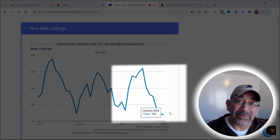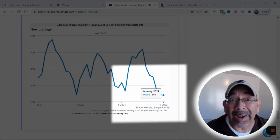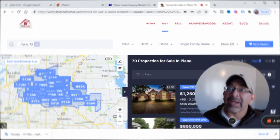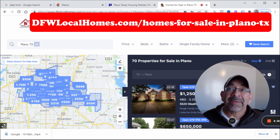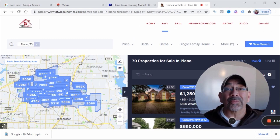New listings went from 143 to 140, so that went down as well. Now let's take a quick look at what's available right now in Plano, Texas. I'll leave a link to this page here as well — this is for single family homes that are available right now in Plano, Texas, and we're showing 70 properties as of right now.